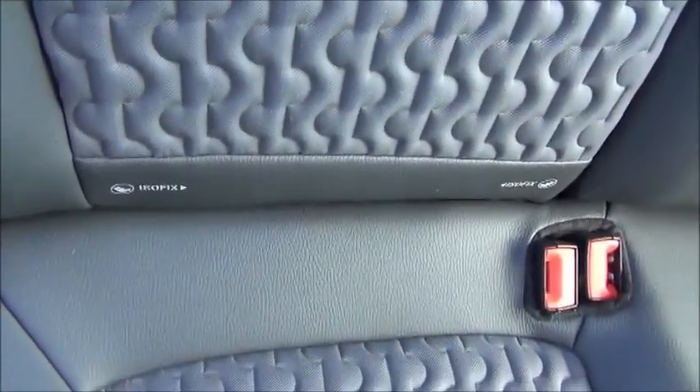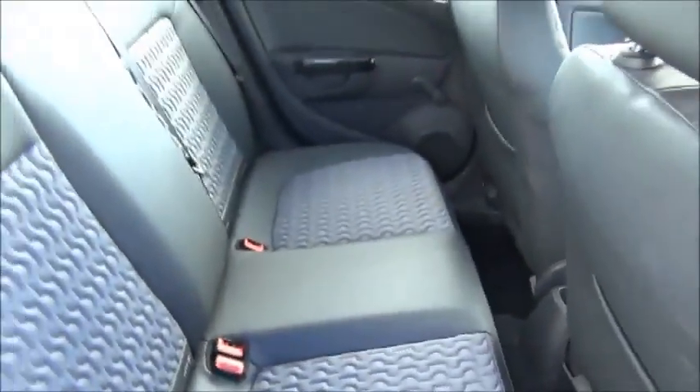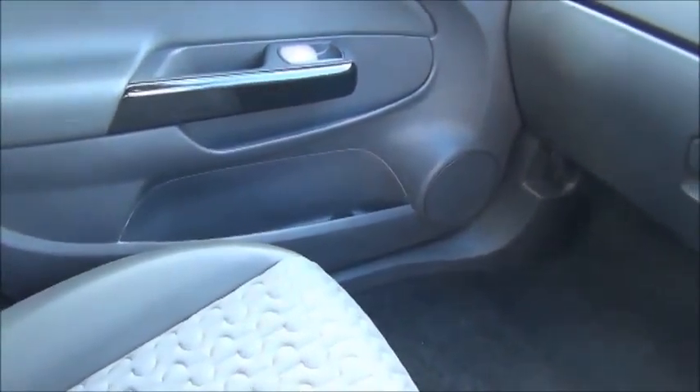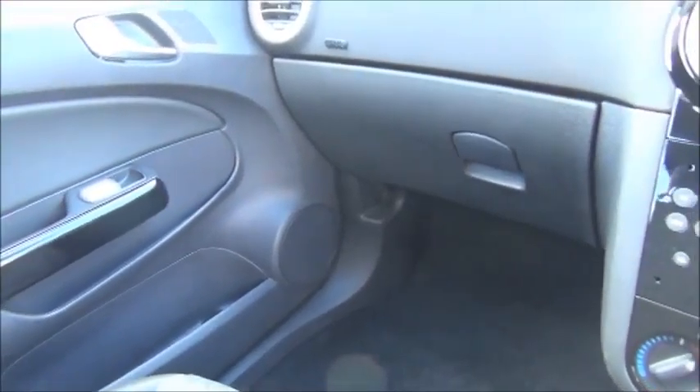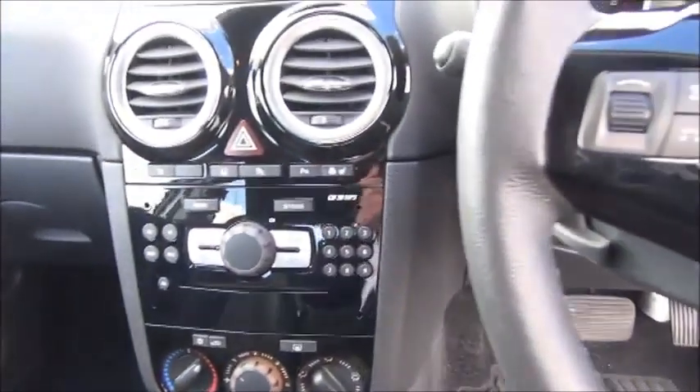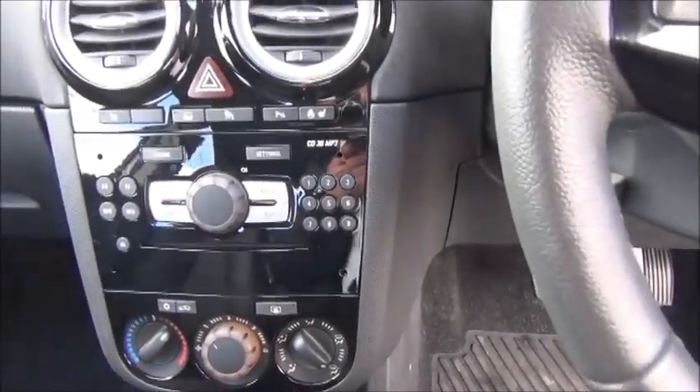The car is fitted with Isofix child seat anchor points, convenient storage, and a stereo and CD player.